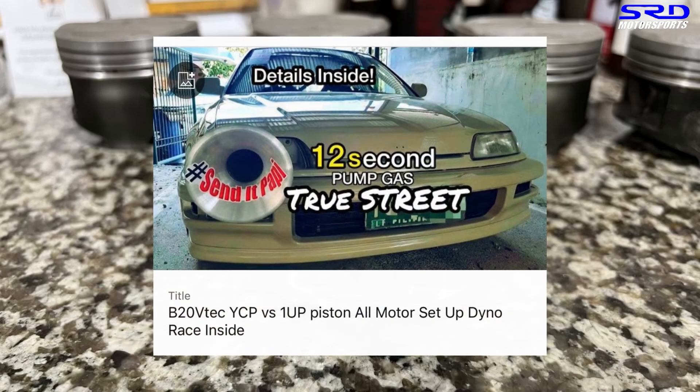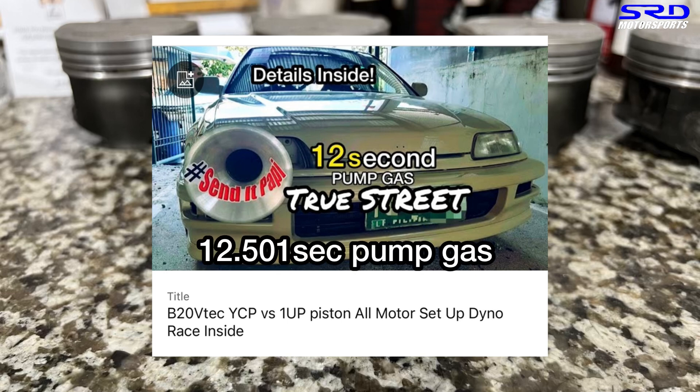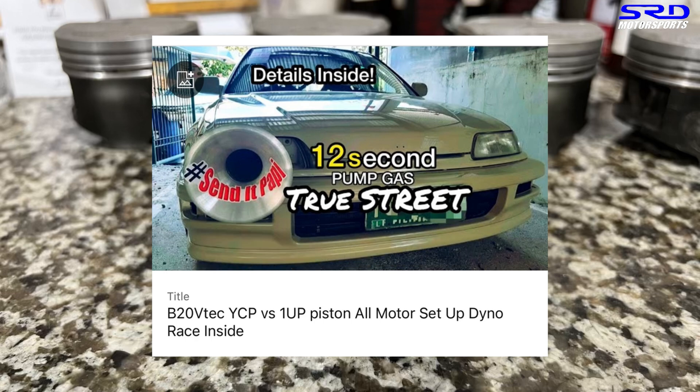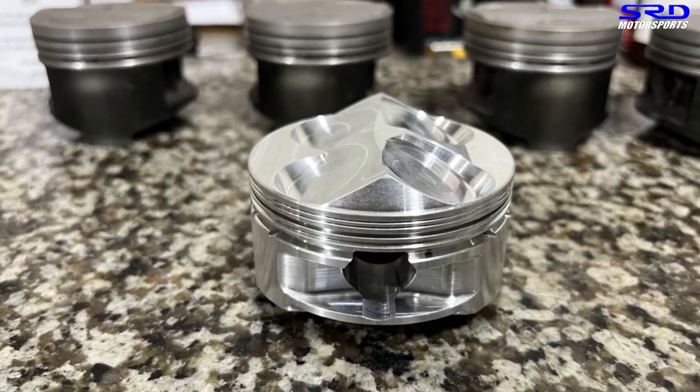Going back to this: if anyone remembers, this is a B20 VTEC we did for Jasper — ECU Later, as everyone knows him. We built this around 2016, then upgraded the pistons in 2018. It's been street-driven and driven to the track — no trailer. It's a 12.5-second street car. Last year someone did the exact same setup but only made 214 wheel horsepower and ran 13.4 — almost a second slower, even though they used an ultra street intake manifold, which is better than Jasper's.